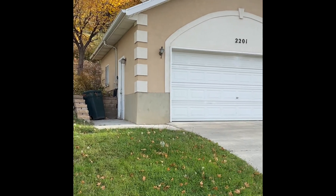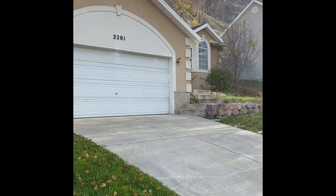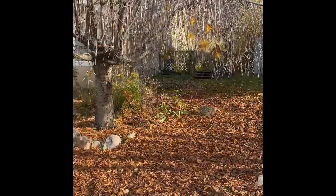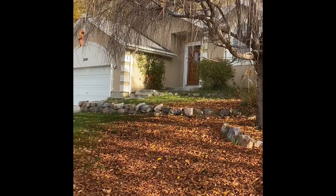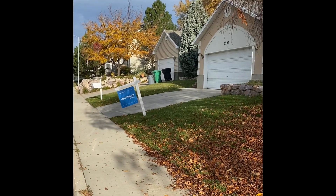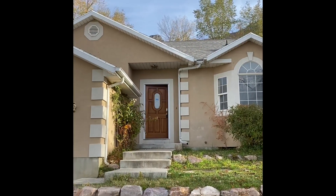Okay Sarah, Dave here. We are at 2201 Dakota Avenue. Here's the front of the house and the front yard. From the other corner of the front yard it probably looks better without all the leaves on the ground. It's not a huge front yard, there's a little bit of a slope on the driveway, and here's a better look at the front of the house.